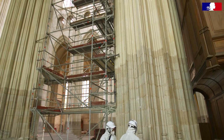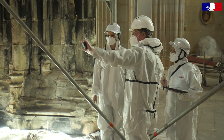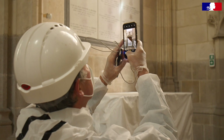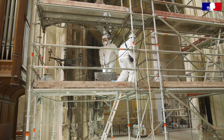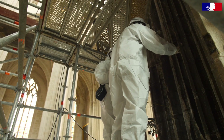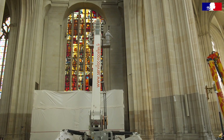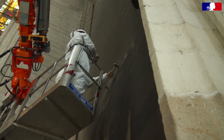The lead removal operation will take four months. In addition, an architect-in-chief study has been commissioned to assess the state of the piers, the stained glass, the masonry, and the vaulting. The restoration work is planned to start in 2022.